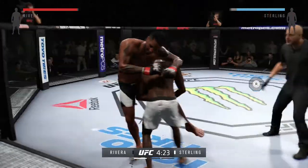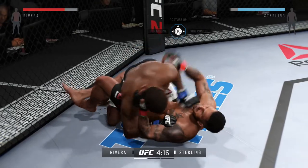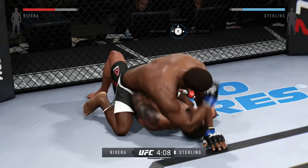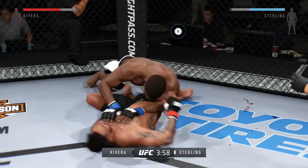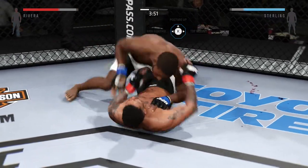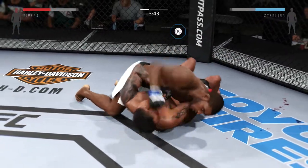Goes for a single — Sterling with the takedown here early. Full mount. Hip escape, gets out of the full mount. Scramble, scramble, scramble. That's a big elbow — huge elbow. Into half guard again. Very nice transition to side control.